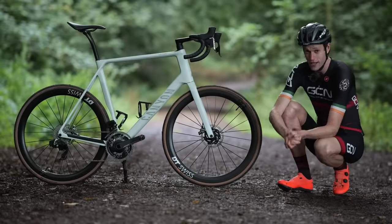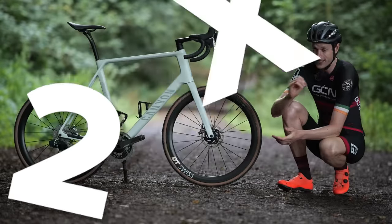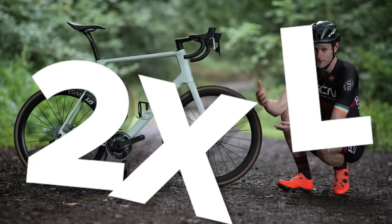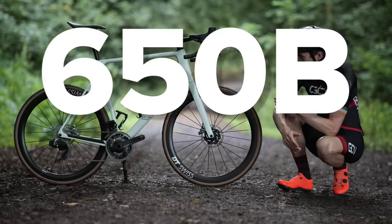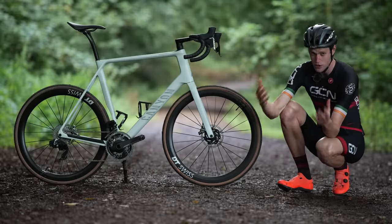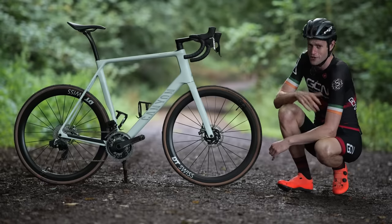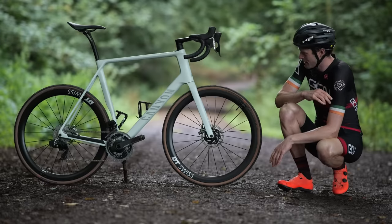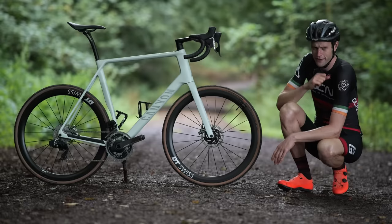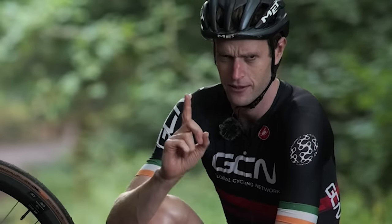The Endurace comes in eight different sizes, from triple XS to double XL. Those two smaller sizes are designed around 650B wheels. For those wondering, I'm riding the biggest size possible — the 2XL — which is actually one of the biggest road bikes you can buy, a little tip for any fellow giants out there. That's thanks to Canyon's founder being a fellow giant, although he's not quite as tall as me — I think we'd better make that clear from the get-go.